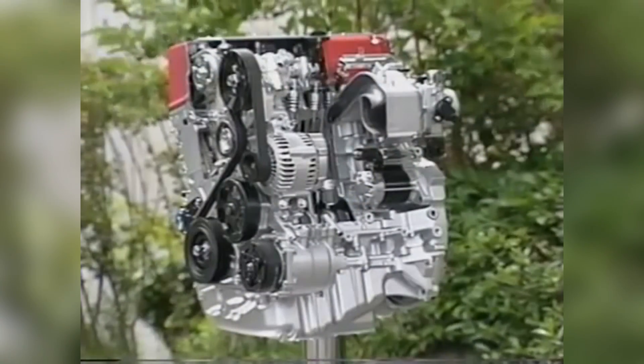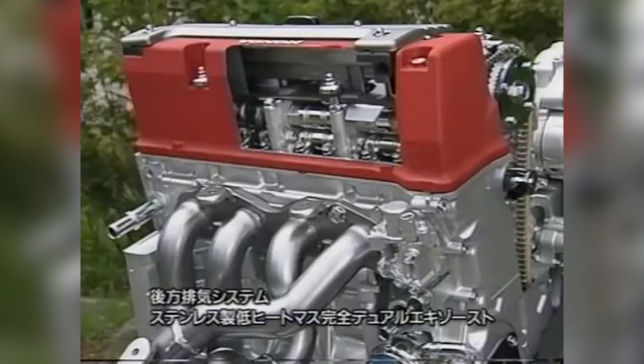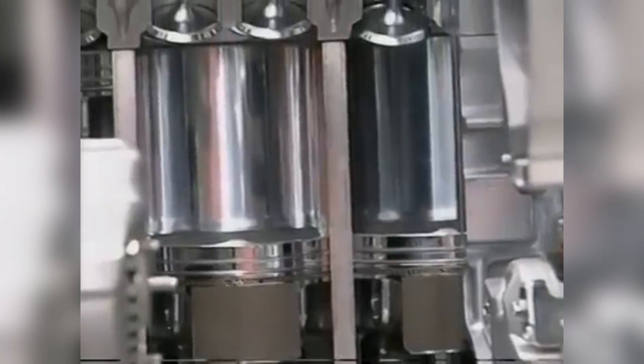Variable valve timing has been around for quite a while. You may have heard of Toyota's VVT-i, or if you've been in the car scene for a while, you've already heard of VTEC — the one where they say 'VTEC just kicked in, yo.' But what actually is variable valve timing? How does it work, and what is the purpose of this?